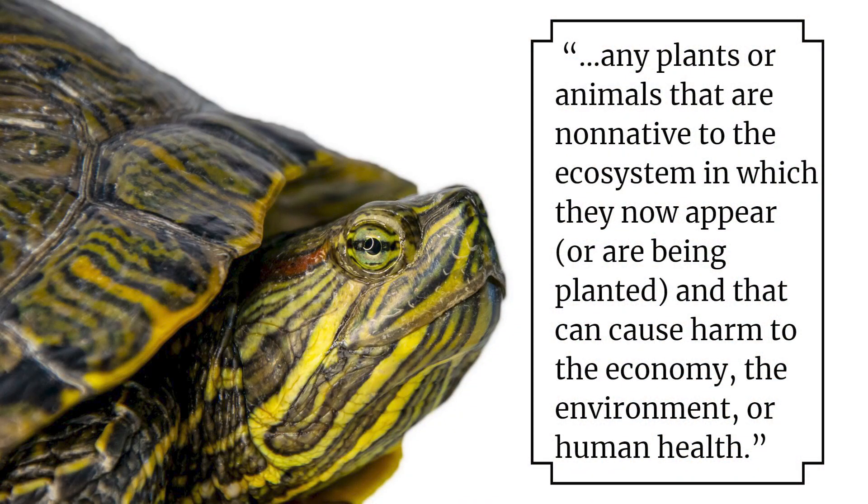This month we're going to look at a few invasive species and the impacts they might have on our environment. An invasive species is any plant or animal that are non-native to the ecosystem in which they now appear or are being planted in, and that can cause harm to the economy, the environment, or human health.